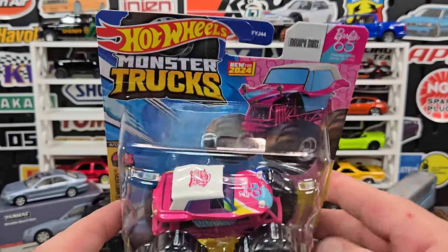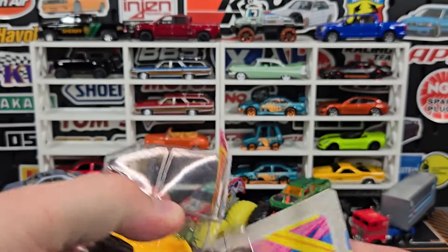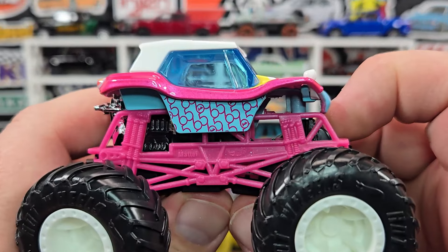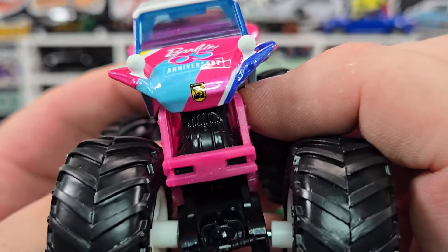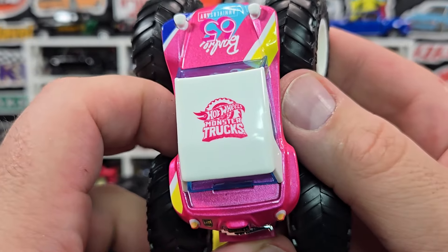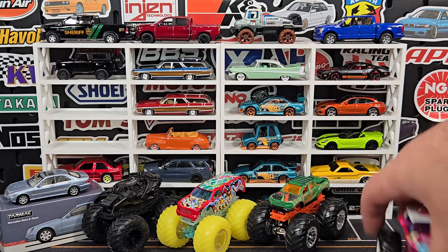This one will probably be hot — this is for Barbie's 65th anniversary: the Barbie 65th Meyers Minx. Brand new for 2024; I think people are going to be a little crazy for this one. Pink chassis, the details on the side all say 65 with Barbie in there — a cool little feature. Prints on the front look pretty good; there's the Meyers Minx logo. Blue window on this one and of course monster trucks at the top. Barbie 65 on the plate.